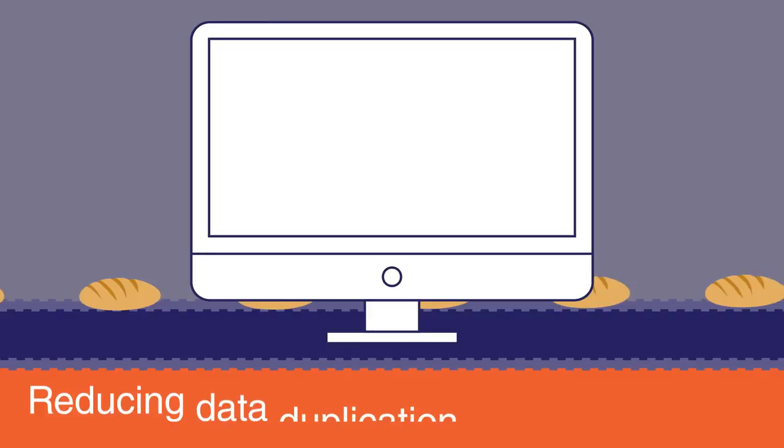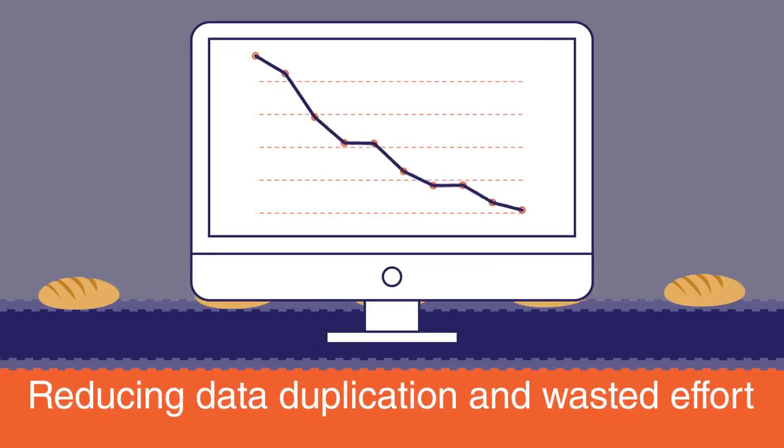Food Logic has a proven history of improving office efficiency and pricing accuracy, whilst reducing data duplication and wasted effort.